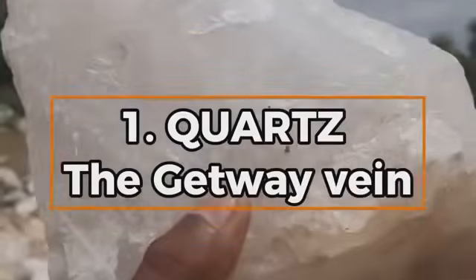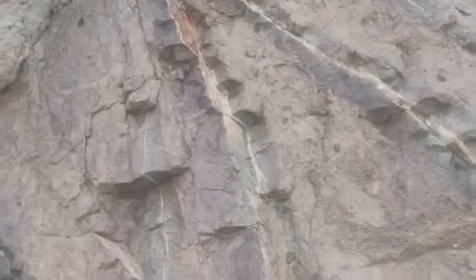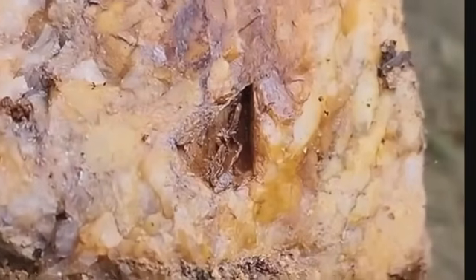Number one: Quartz — the gateway vein. It's often milky, sometimes clear, occasionally streaked with iron or fractures. Quartz isn't rare, but its relationship with gold is sacred. Quartz veins are Earth's pressure lines formed by hydrothermal fluids pushing through fissures. As they cool, quartz crystallizes, and if conditions were right, gold settled in too. That's why so many gold-bearing areas, from California's Motherlode to Western Australia, are riddled with quartz — especially the kind with iron-stained fractures. The redder the veins, the greater the chance you're near something special. Not all quartz is created equal. Gold doesn't travel alone; it chooses quartz as a hiding place when the chemistry matches. That's why prospectors often break open even the ugliest quartz, because sometimes inside the dullest shell lies visible gold.